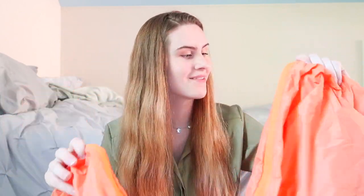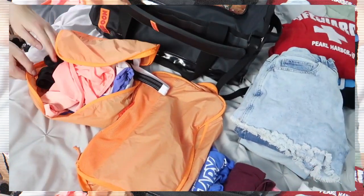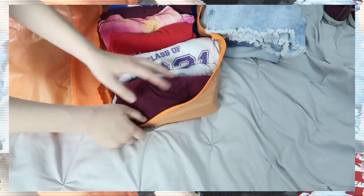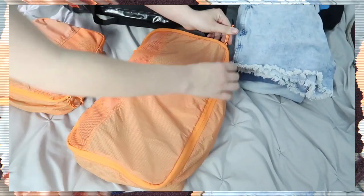They also sent out the Creamsicle packing cubes, which was awesome. These come with a small one and a big one, so I can put underwear in one and shirts or pants in another. There's a mesh window so they're ventilated, and they have pouches inside the packing cube so you can pack inside the cubes, then pack them into the main compartment. As you can see from my overlay clips, they fit a lot inside.